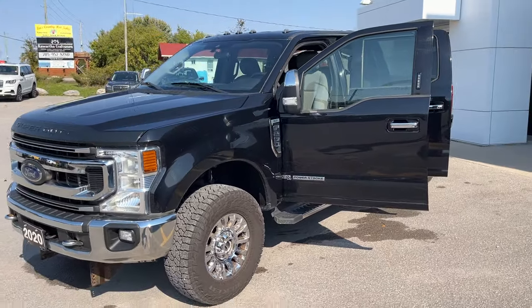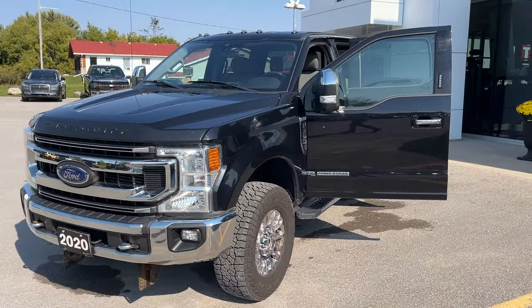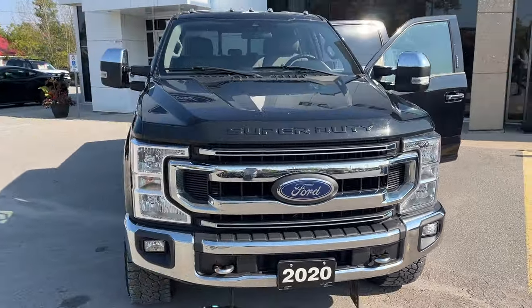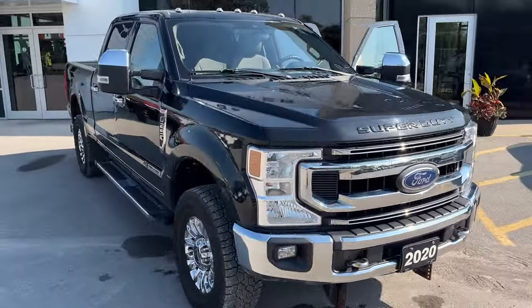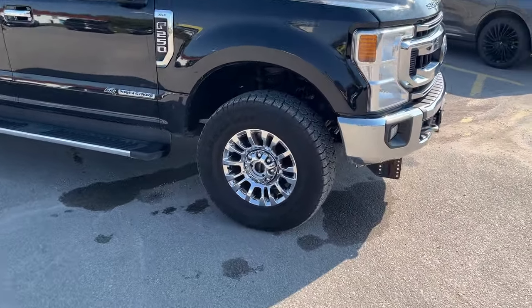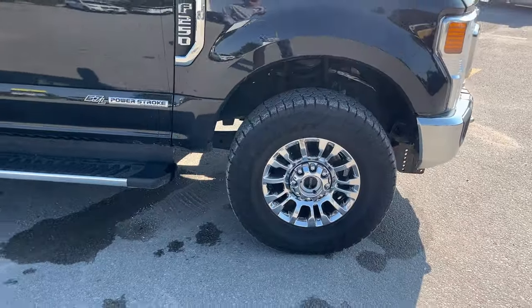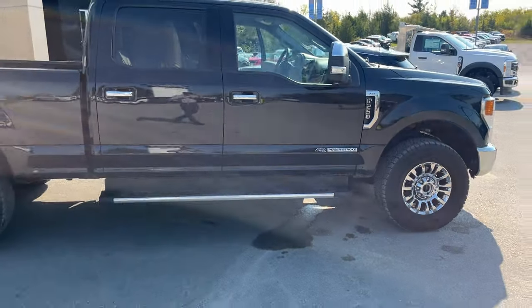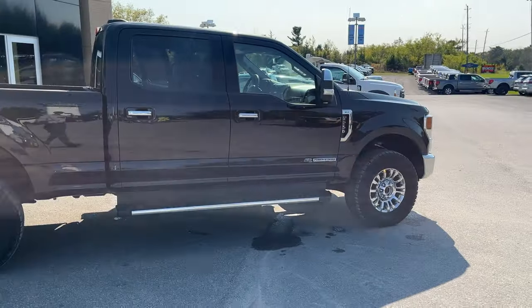Today we're looking at this 2020 Ford F250 XLT 603A package in the agate black paint. This vehicle only had one owner and no accidents, and it was a local trade-in here at the dealership. You're rolling on 18-inch chrome PVD aluminum alloy wheels, and you do have your XLT premium package, so you do get your 6-inch chrome step bars and of course your chrome accents.